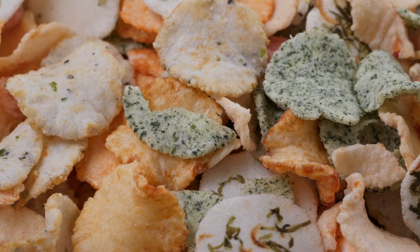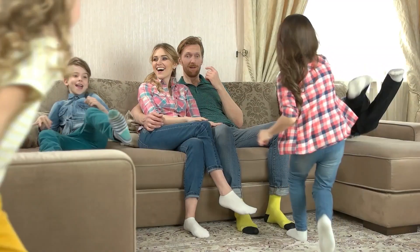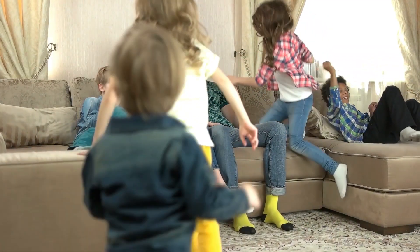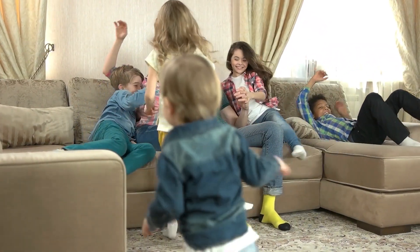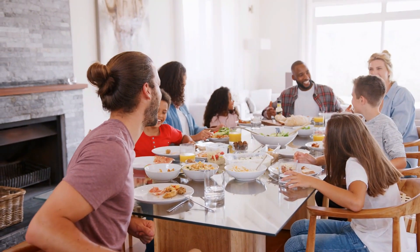How Rice Krispies cereal are made in the factory. Every morning, families around the world wake up to the delightful snap, crackle, and pop of Rice Krispies cereal filling their bowls.